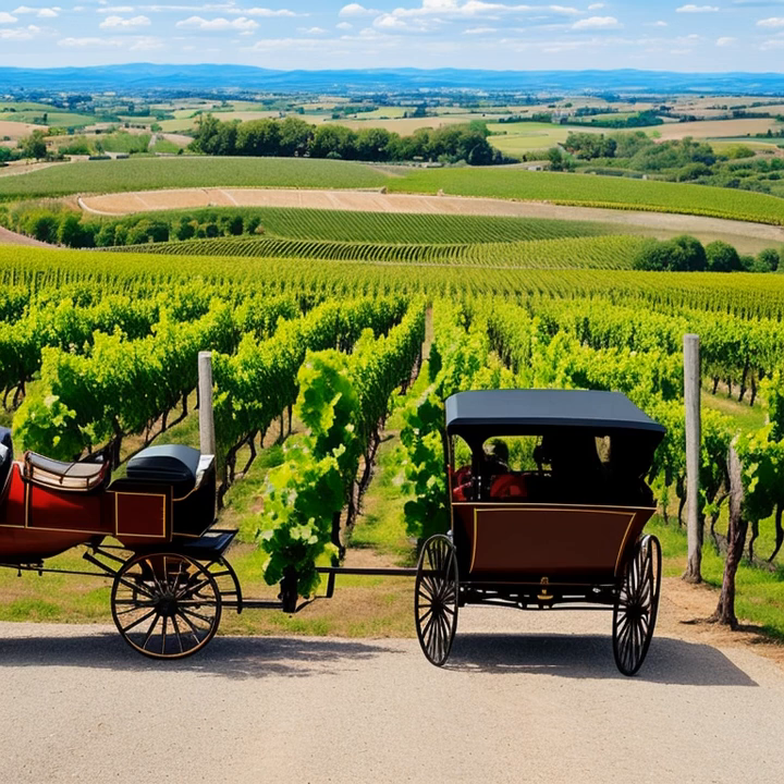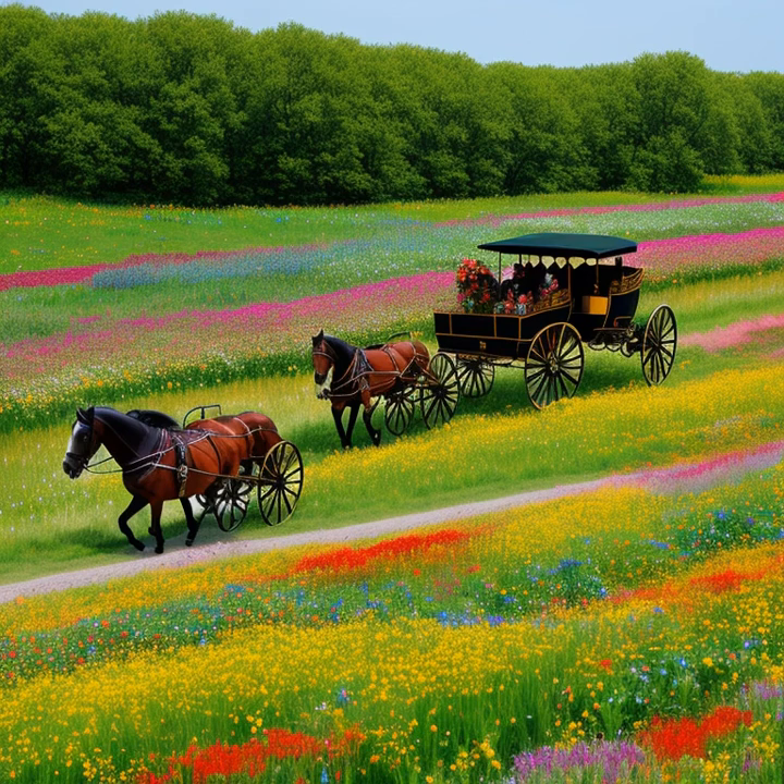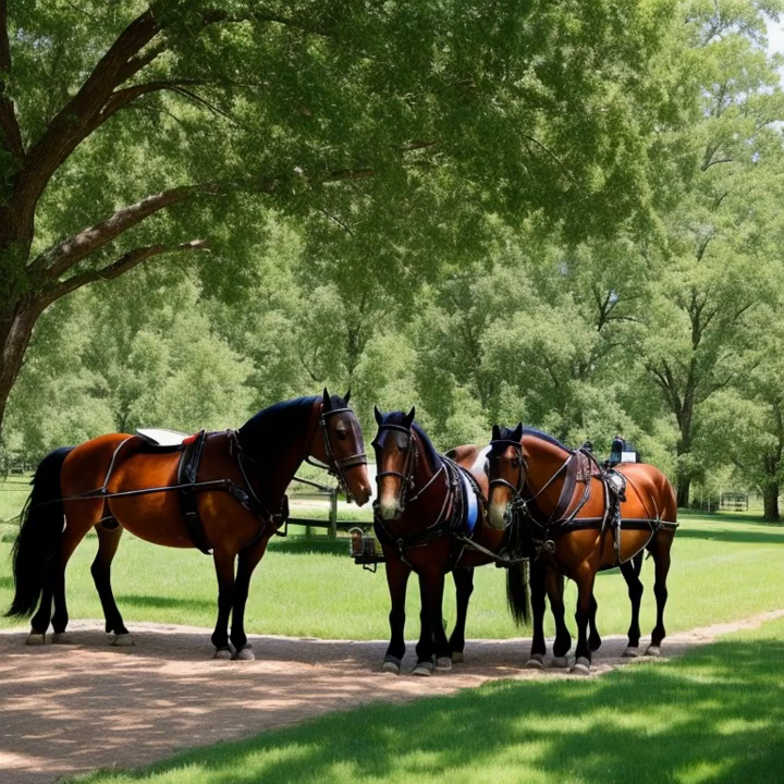In conclusion, the preservation and continued use of horse-drawn carriages in modern times allow us to appreciate and experience the elegance and charm of a bygone era. Whether it's a romantic wedding or a leisurely tour of a historic city, these beautiful vehicles continue to captivate our imaginations and transport us to a time when life moved at a slower pace.